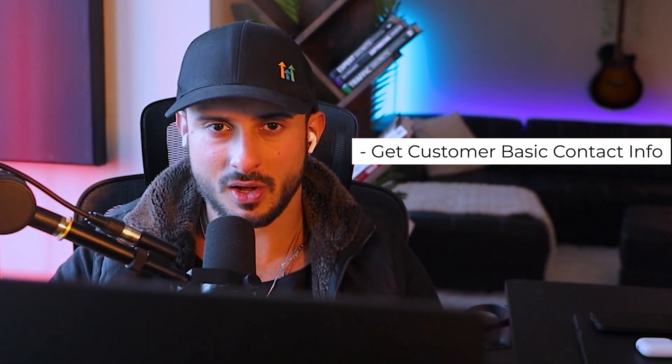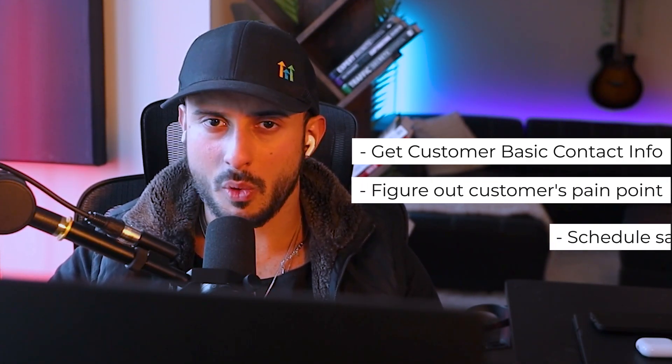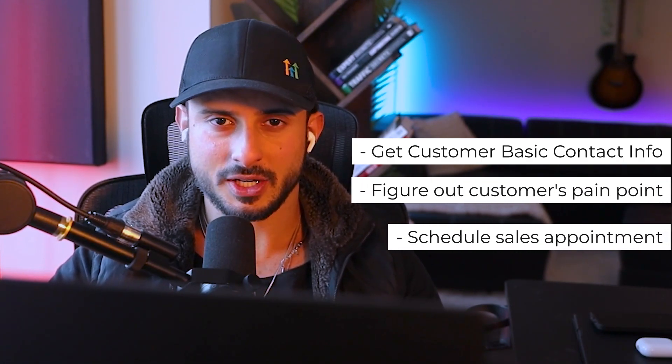Hopefully you're starting to get an idea of just some of the use cases of voice AI. Now let's go over live demos so you can see this in action. The AI agent you're about to see took me about 60 minutes to set up, and the goal of it is to get the customer's basic contact information, qualify and figure out what the customer's pain points are, and then schedule a sales appointment.